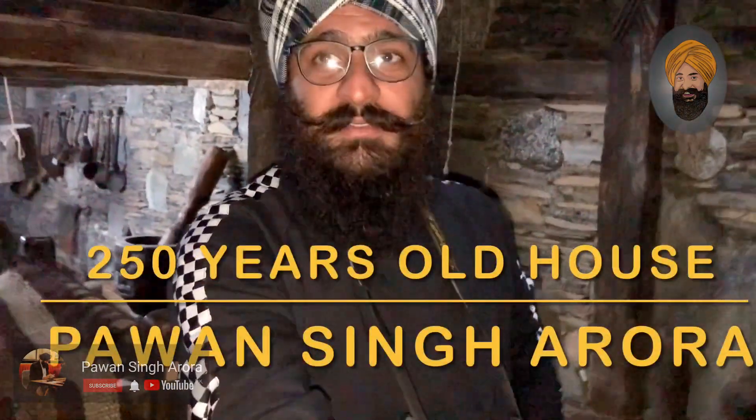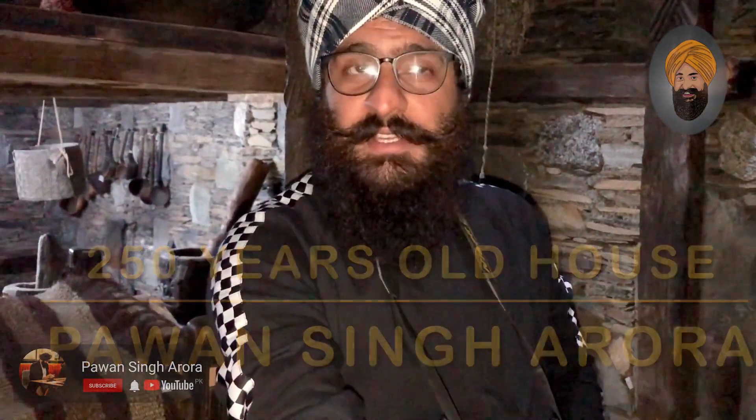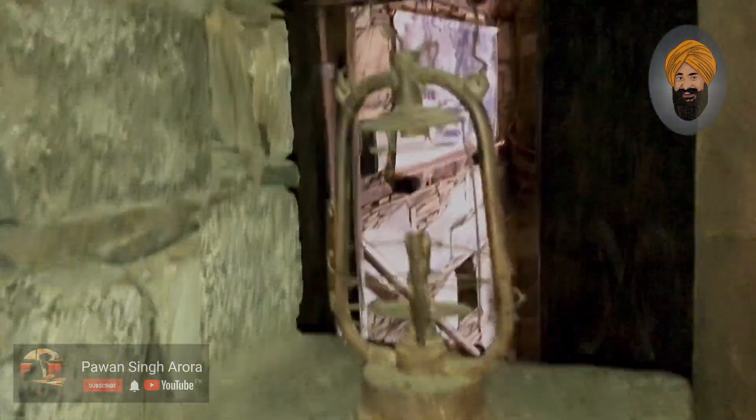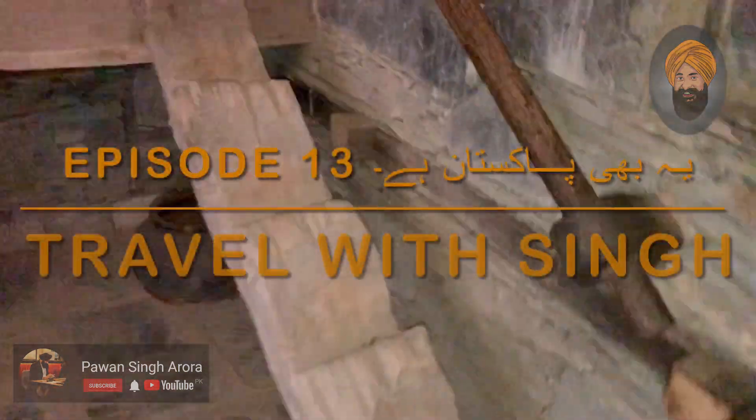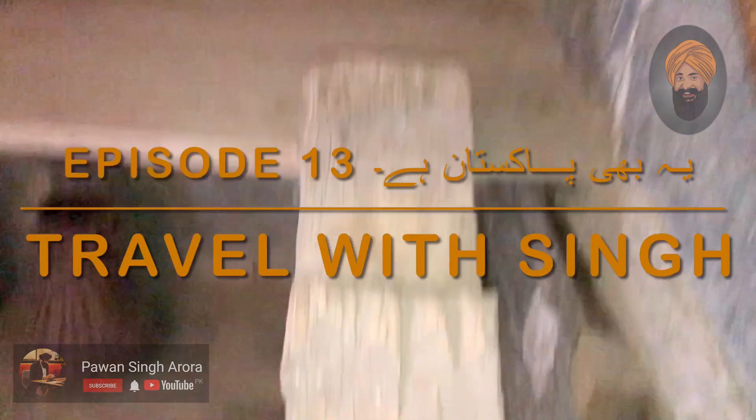Sitting in a Kalashi house which is like 250 years old. The only source of light was this. Imagine that someone is sitting here. So we are going to enter a house which is 250 years old — this is a 200-year-old structure.